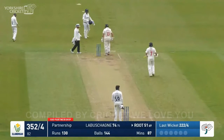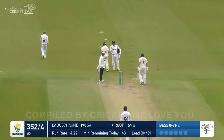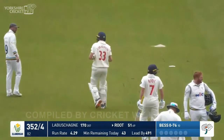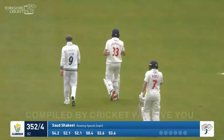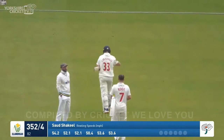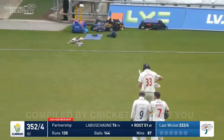They've declared. Glamorgan have pulled it in. Root 51 not out, Labashain is 170 not out. And there will be a potential 43 overs remaining in today's play, weather permitting. Yorkshire will need 490 to win.